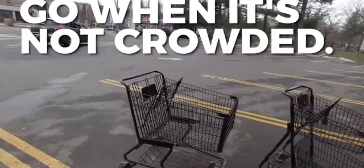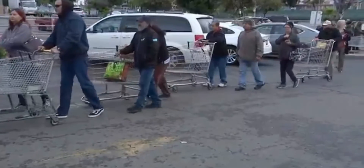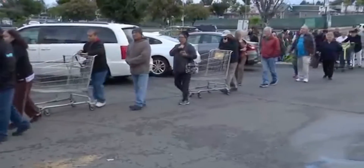Go when it's not crowded. If you arrive and the store is packed, go back another time.